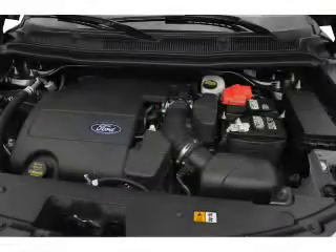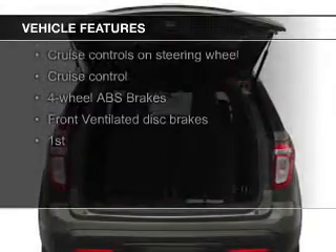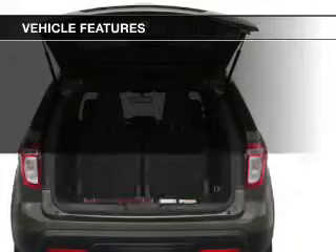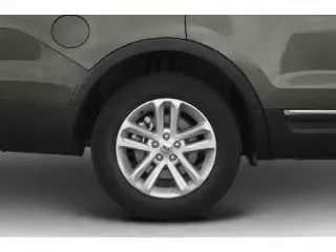The features include Sirius XM satellite radio, digital audio input, steering wheel controls, premium rims, a tilt and telescopic steering wheel, a spoiler, an alarm system, roof rails, cruise control, and split rear seats.